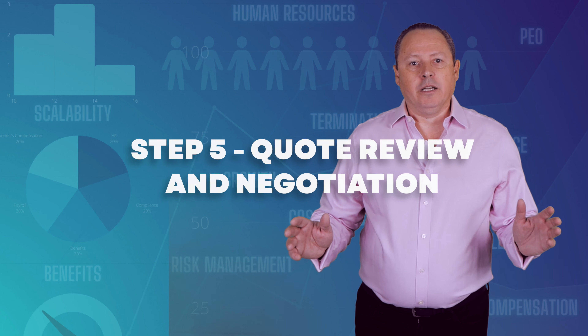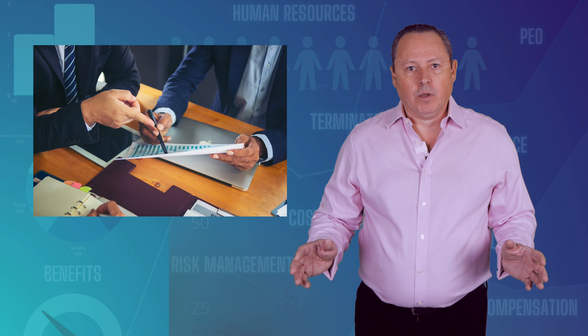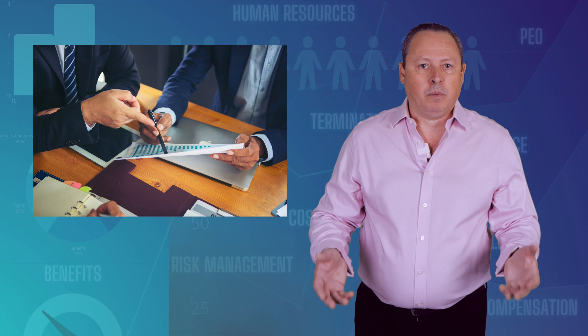Step 5: Quote Review and Negotiation. Once we have collected all of the PEO quotes for your company, we review them to make sure they are adequate. Often, we go back to the PEOs and further negotiate on your behalf to make sure that they are competitive and you get the best possible deal.